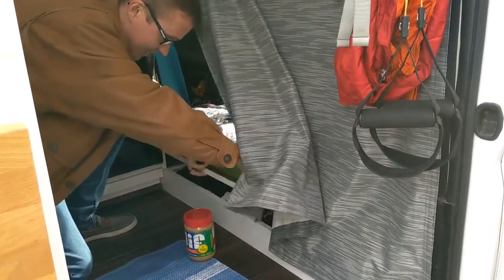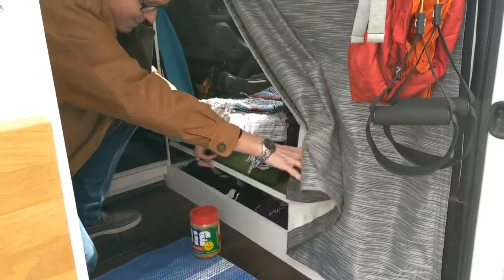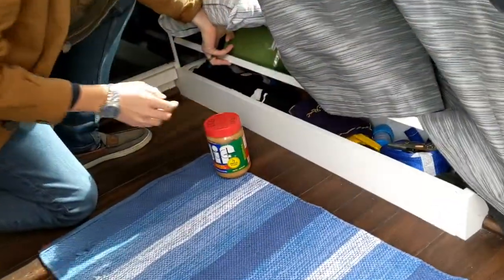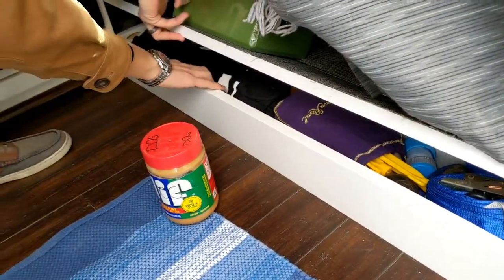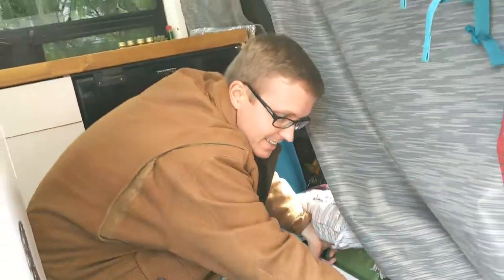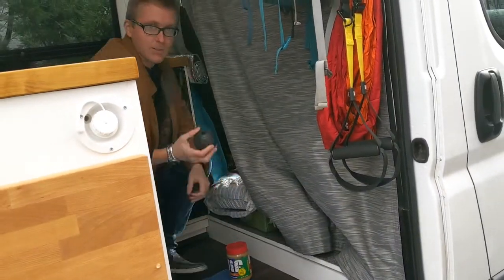Underneath, there's a little drawer for his stuff. He's got a few things in here: some warm weather clothing, a Skele dog costume, and some additional toys like this ball.